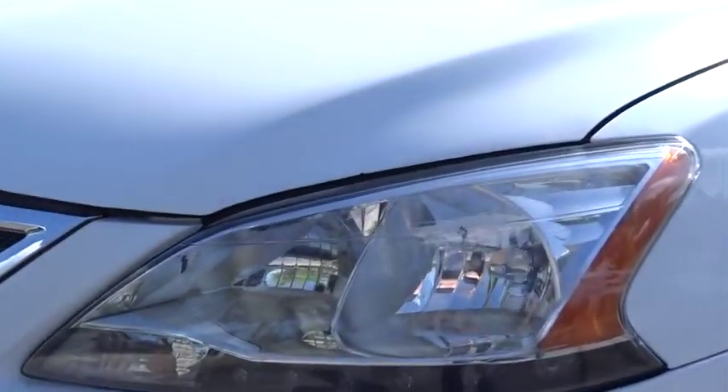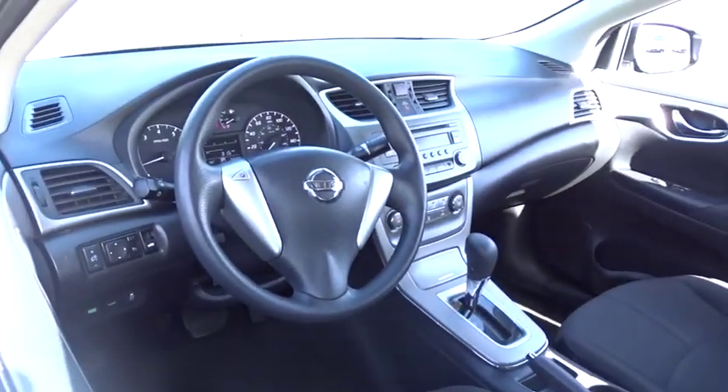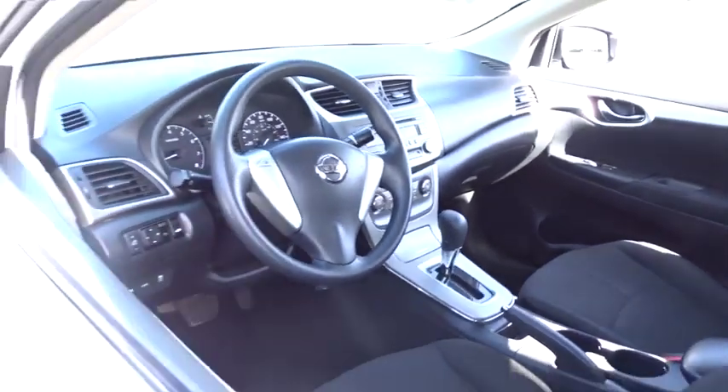Here are some of this vehicle's great options: stability control, traction control, anti-lock braking system, keyless entry, power steering, adjustable steering wheel, AM-FM stereo radio, front wheel drive.